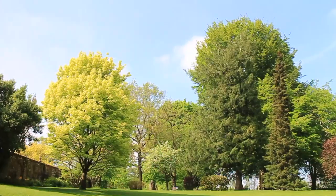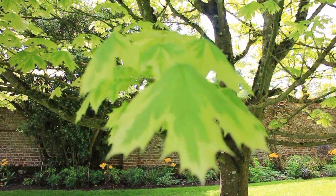There are a great variety of trees here. Let's take a close-up look at some of them.